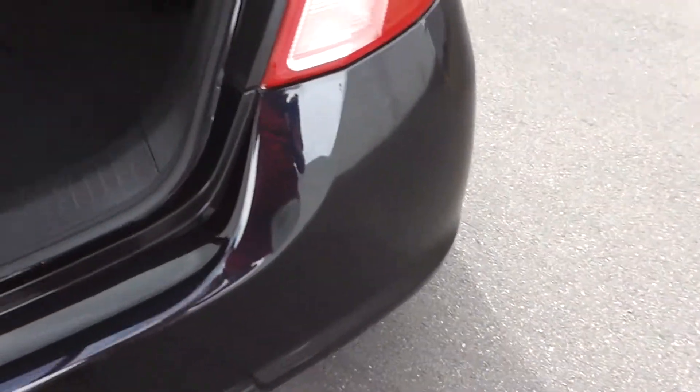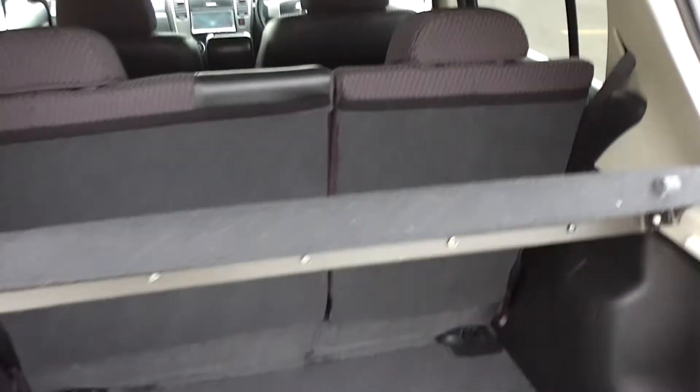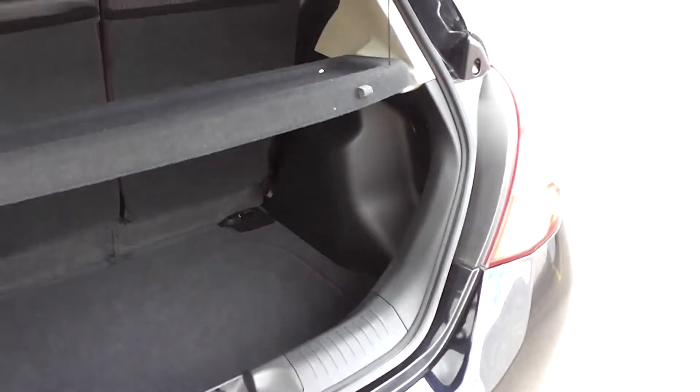And round to the boot — heaps of room. This one's got a cargo blind which is removable; you can pull that out. It just stops any parcels flying through and hitting your passengers on the back of the head, so you can take it out if you want to.